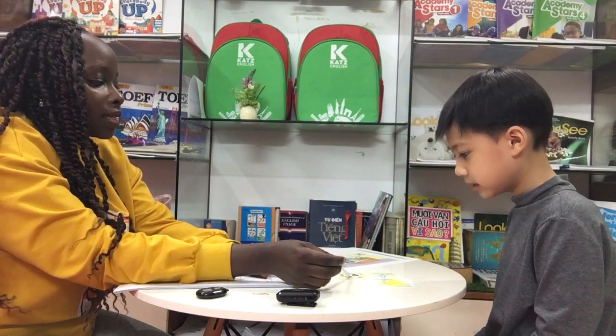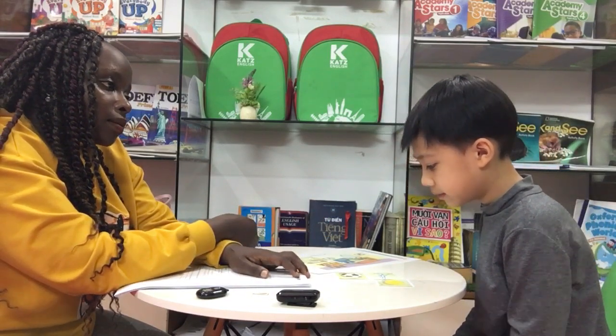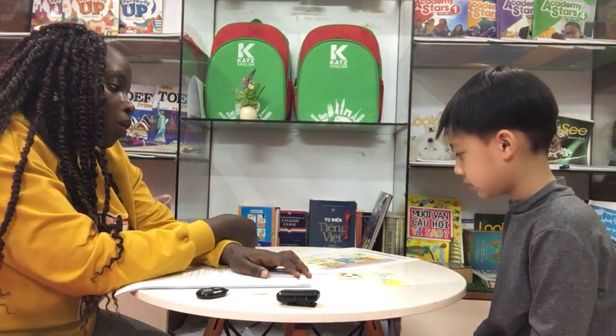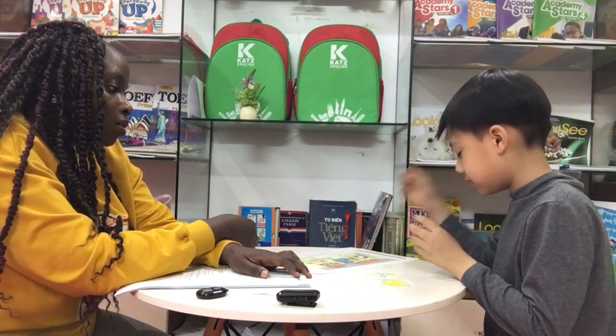Tell me, what's this? It's a ball. Okay, do you play football? Yes, I do. Okay, now put the ball on the bookcase. Good job.